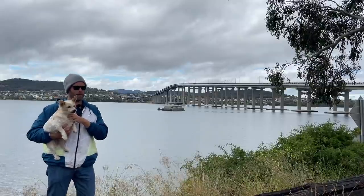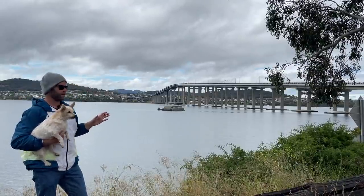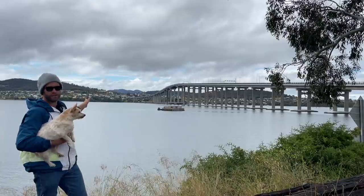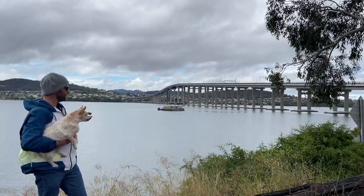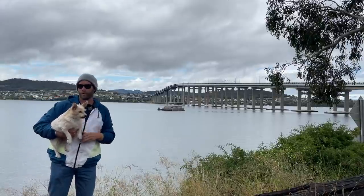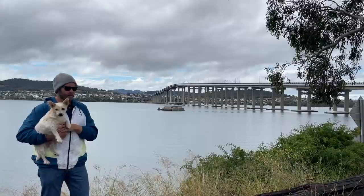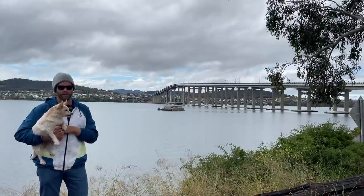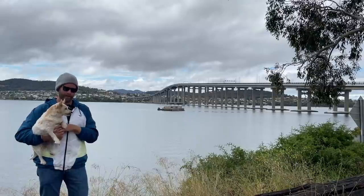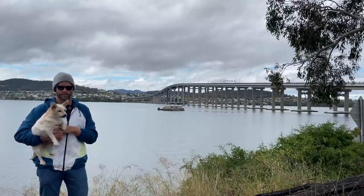Out there on the water, halfway between the shore and the bridge, there's a big bit of concrete. If you're driving towards the Eastern Shore on the Tasman Bridge you can look out the window in the left-hand lane and see it. A lot of people in Hobart look down and wonder what it is. Well, it's a remnant — a ruin of the first bridge that crossed the Derwent River, the Hobart Floating Bridge. It's almost all that's left of it.